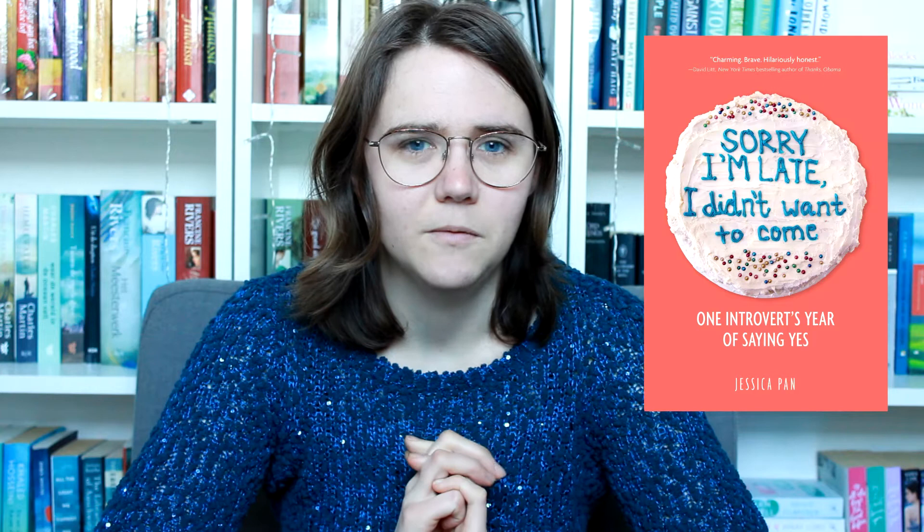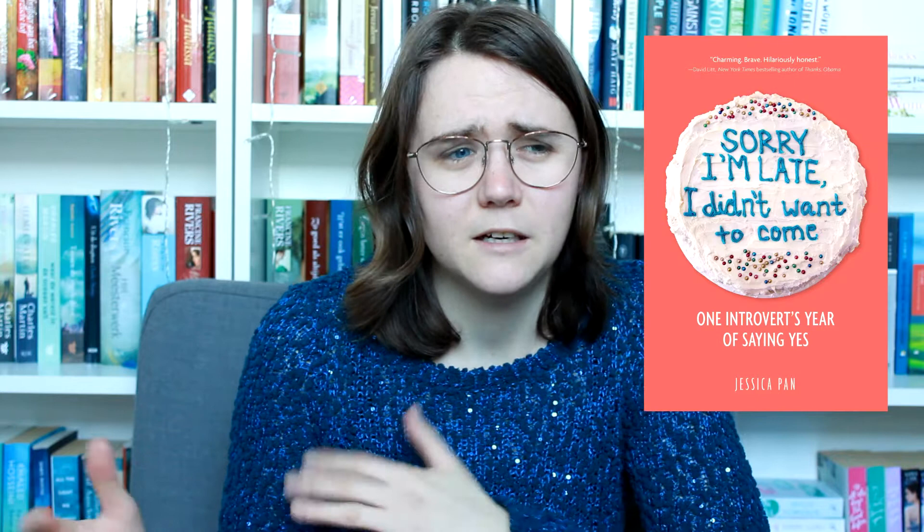The next book is The Hypnotist's Love Story by Liane Moriarty. I told you in my weekly wrap-up video that I do like books by Liane Moriarty and I'm very curious about this one. The next book is a non-fiction book — I didn't write the author's name down but you can see it in this picture. It's called Sorry I'm Late But I Didn't Want to Come. It's about introverts. I'm like 50% introverted and 50% extroverted, so I might recognize myself in it, but maybe I won't — we'll see.